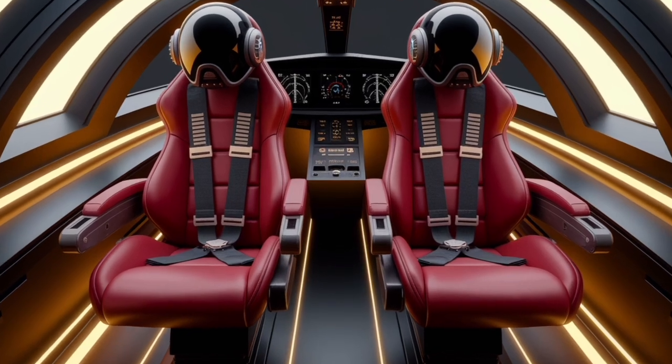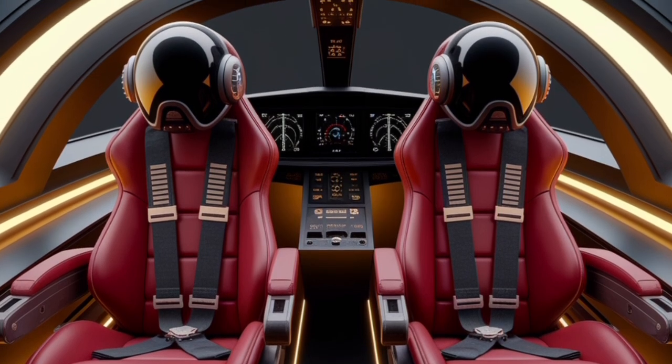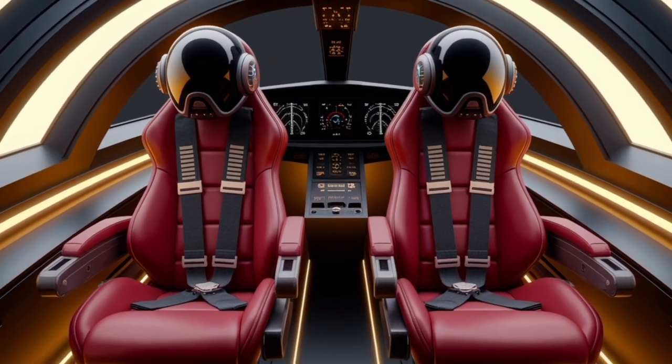Its armament includes MICA and Meteor air-to-air missiles, SCALP-EG cruise missiles, AM-39 Exocet anti-ship missiles, and various precision-guided munitions. This extensive armament capacity enables the Rafale to adapt to a wide range of combat scenarios.